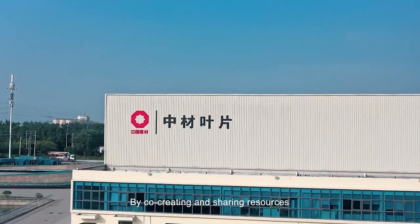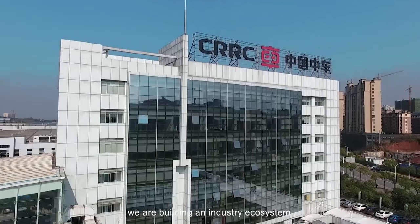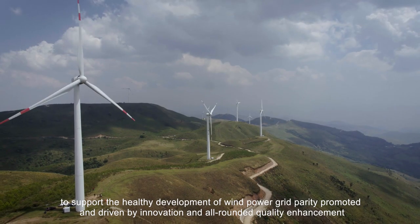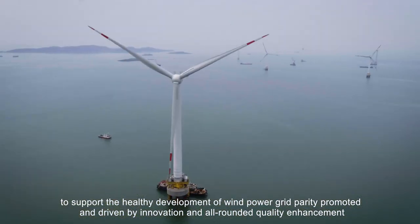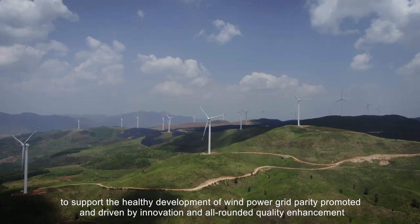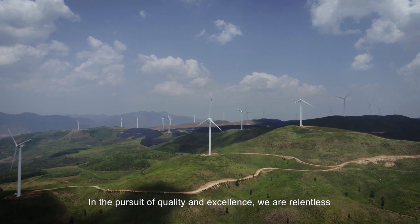By co-creating and sharing resources, we are building an industry ecosystem to support the healthy development of wind power grid parity, promoted and driven by innovation and all-rounded quality enhancement. In the pursuit of quality and excellence, we are relentless.